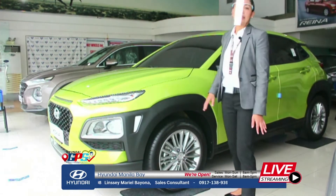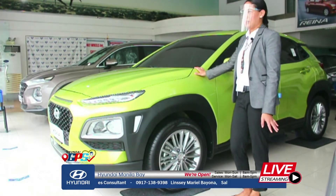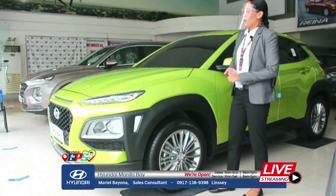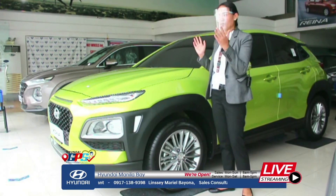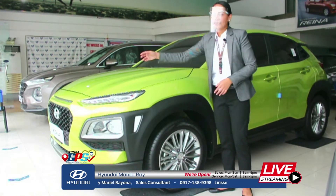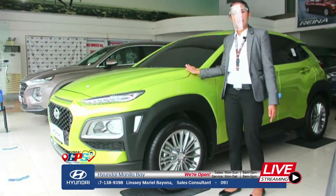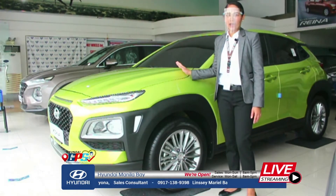For the design, it's a fluidic design — a 2.0. You can see it has these lines. The purpose of those lines is that when you're driving, instead of fighting against the wind, the design of the Kona has outlets so it's fuel efficient. You won't have a problem with air drag.